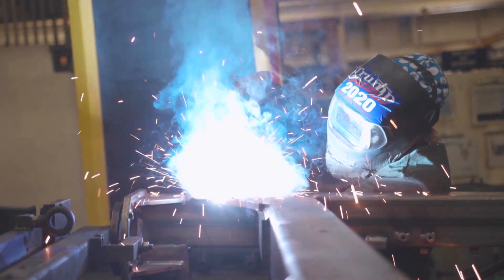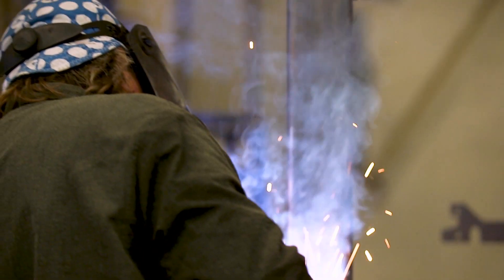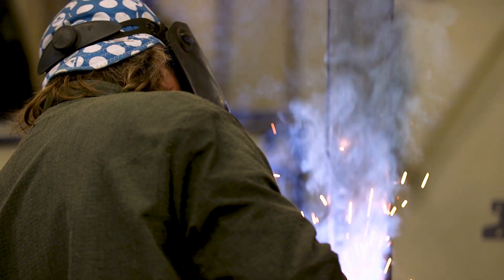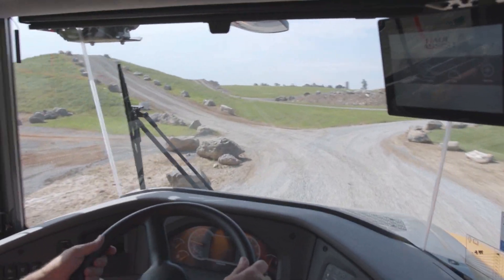We have a state-of-the-art system where we tack the cabs together, then they come to final weld out. Operator safety and operator comfort are a big part of what we focus on. It starts with our cabs.